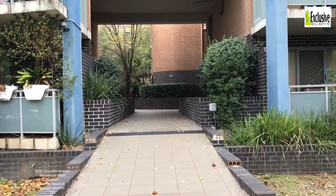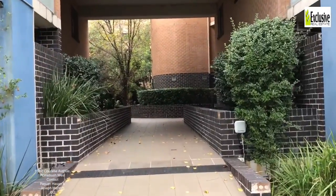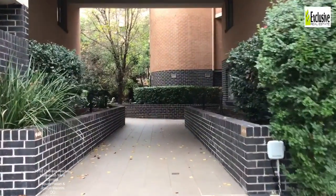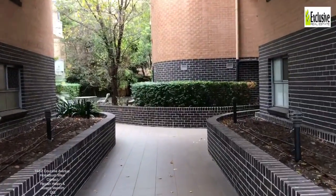Welcome to apartment number 15, 52 Corralee Avenue in Concord West, a two-bedroom, two-bathroom apartment that's available for rent through Exclusive Real Estate. Let's go and have a look.